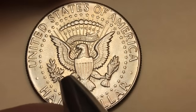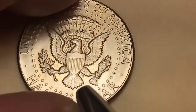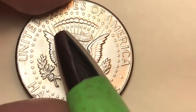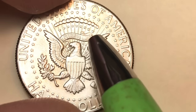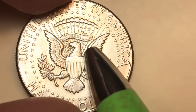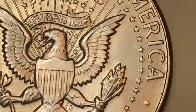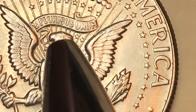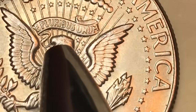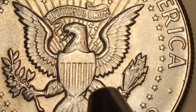On the back we have the eagle holding an olive branch and some arrows, with a shield on its chest. Across the top we see 50 stars — nine stars on one side, four on the other, that's your 13. 'E Pluribus Unum' is there, and the eagle is actually holding the banner in its beak as it flies up through.